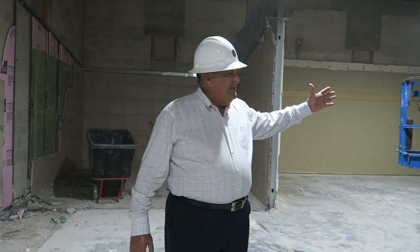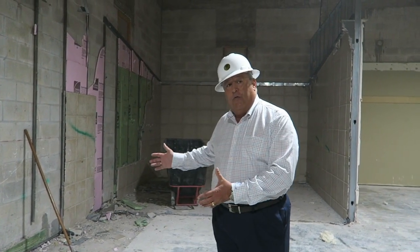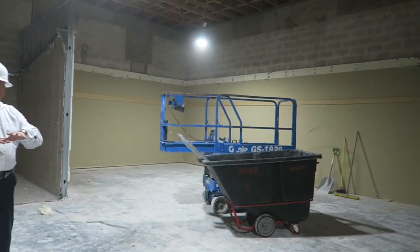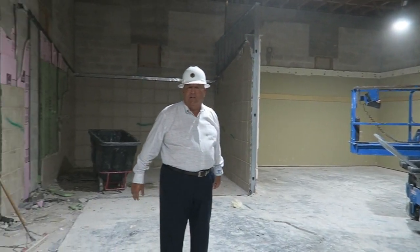This used to be the men's locker room to my left and this used to be the men's shower area over here to my right. This is all cleaned up and any demolition should go ahead and get our new configuration for the new men's locker room.